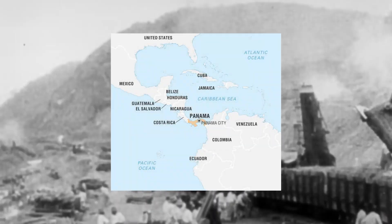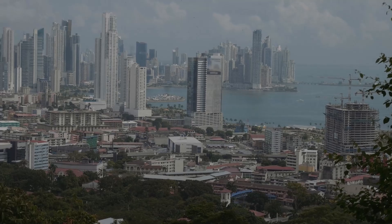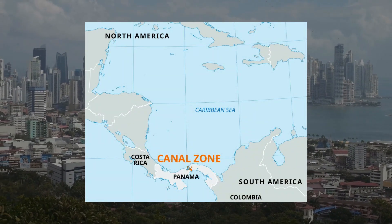The Panama Canal is a 100-plus year engineering feat that connects two huge oceans, the Atlantic and the Pacific. As its name indicates, the canal is located in Panama, a tiny country that joins northern and southern America.